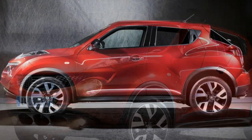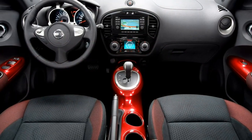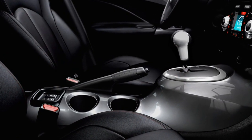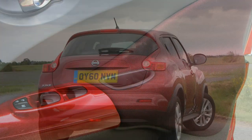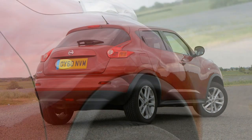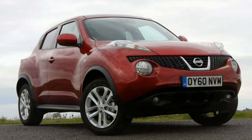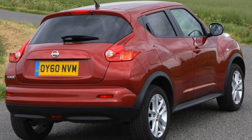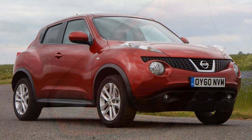Nissan has bundled most options into packs if you want to make the Juke look more individual compared to standard form. If you want individual options it's simpler to step up to the next model in the range. Packs include the Exterior Pack with various colour finishes for exterior trim, bumper finishes, mirrors and headlight finishes; the Exterior Pack Plus, which adds 18-inch alloy wheels with colour trim in black, red, white or yellow; an Interior Pack for the centre console, stitching, door trim and air vents; a Tech Pack with xenon headlights and Safety Shield technology; a Comfort Pack with a panoramic sunroof; plus further packs allowing more colour trim, boot protection and chrome exterior trim.